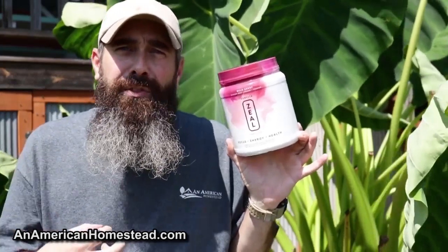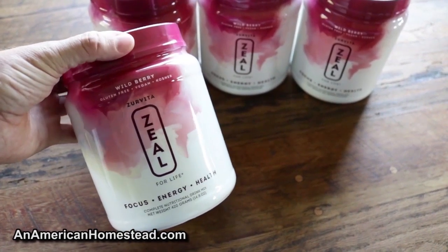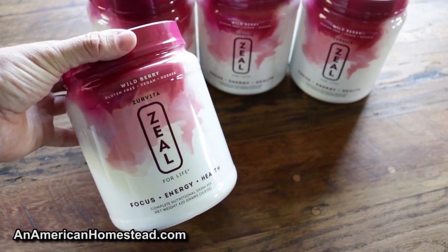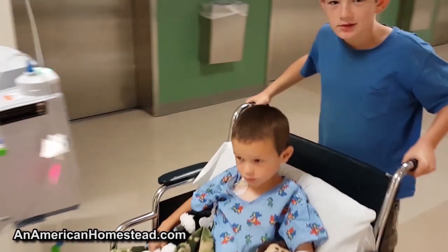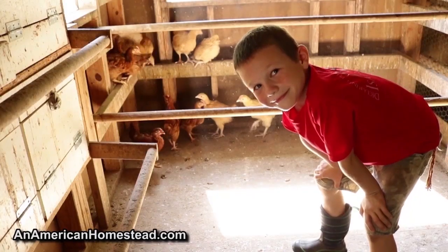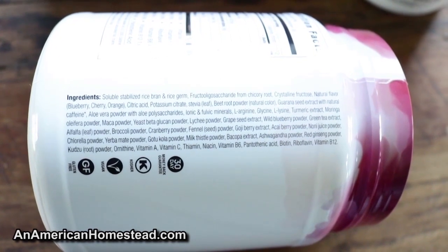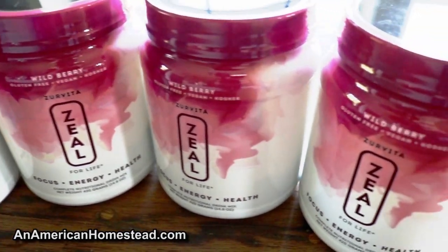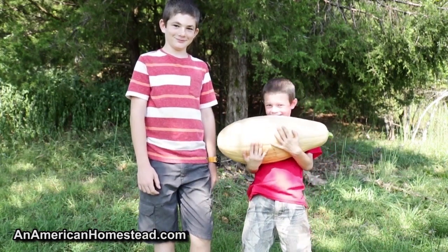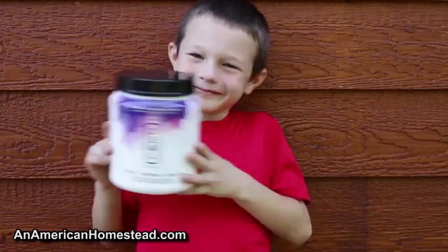I'm happy to introduce an American Homestead sponsor: Zervita Zeal. I only accept sponsors from products I use and believe in. My family uses Zeal mainly because we want to ensure a healthy immune system - it's made of only whole food concentrates with no artificial colors, flavors, or preservatives. The sweetener is all natural from fruit and stevia leaf. It's gluten-free, vegan, and kosher. In 2018 my youngest son had his spleen surgically removed after a bike accident, so a healthy immune system is very important for our family. Ingredients include beetroot, chicory root, turmeric, moringa, blueberries, cranberry, goji berry, milk thistle, ginseng, alfalfa, broccoli, and much more. Sign up and give it a try - every purchase helps the homestead continue making videos.